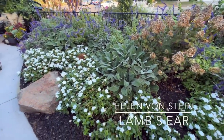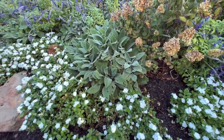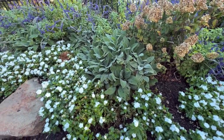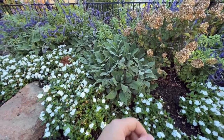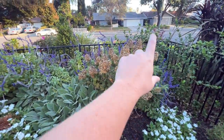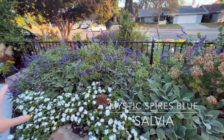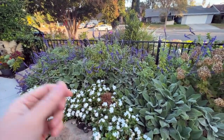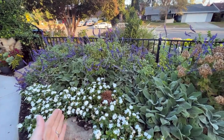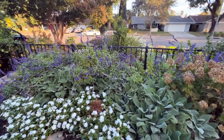I do have my Helen von Stein lamb's ear that is getting eaten alive because this time of year is when the slugs and the earwigs start to come back out and they are going crazy for my lamb's ear. You can just pull off the leaves they've eaten and put some Sluggo on them. Right behind that I have my whole row of Mystic Spires Salvia that I absolutely love. It's normally covered with pollinators - not only bees and butterflies but hummingbirds as well. It blooms from spring all the way to first frost, so it's a constant source of nectar. I will always have this plant in my garden.